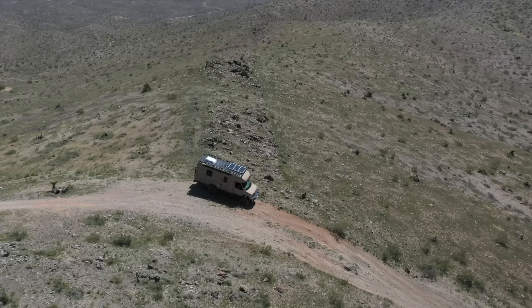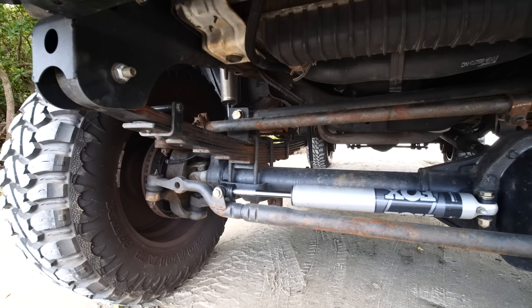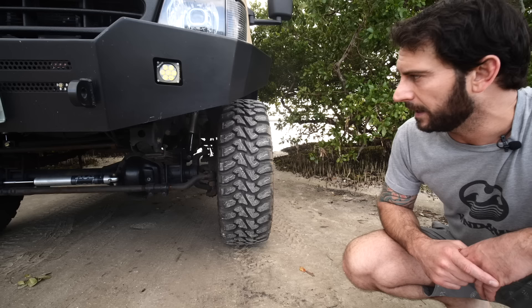It's a '98 Coachman Starflight with a 5.4 V8 gas engine. It has plenty of power because we re-geared the axles to 5.13. It has a 6-inch U-Joint Off-Road full-wheel drive conversion — their Stage 2 kit — with Fox 2.0 shocks and a Dynatrac limited slip differential.